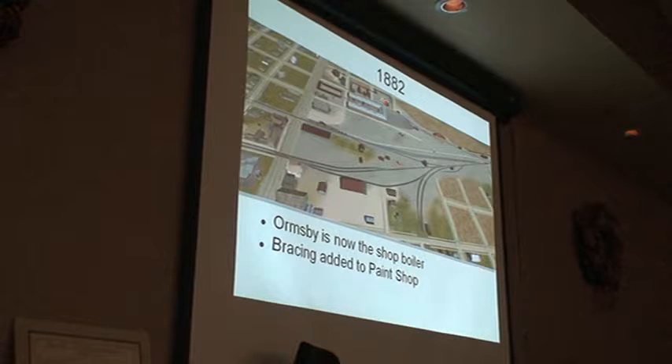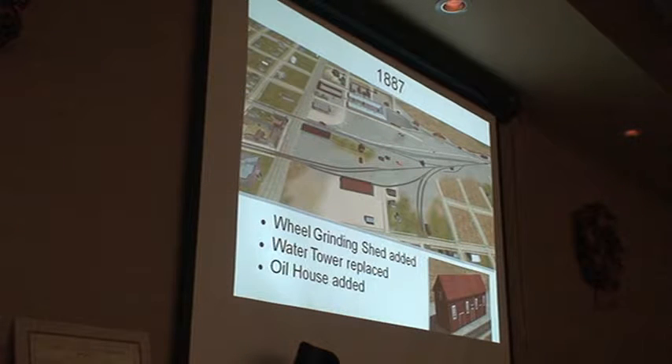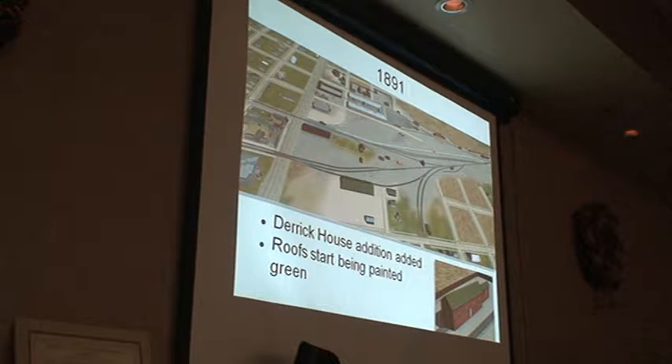1882, the Ormsby is in the shop boiler now. They put some bracing on the back of the paint shop so it doesn't fall over. A wheel grinding shed, unfortunately behind the wall in the courtyard. We get the oil house right here. And they replaced the water tower with the more familiar double kind of slanted one. As for yard tracks — there were probably more later. In 1898 they had a bunch for the fight, and then they took almost all of them out again.